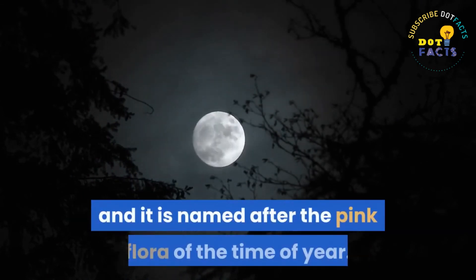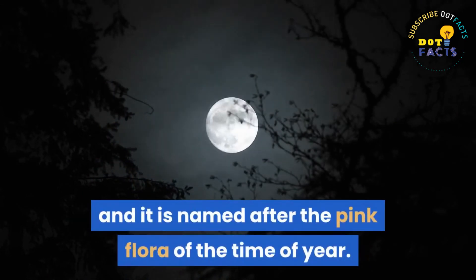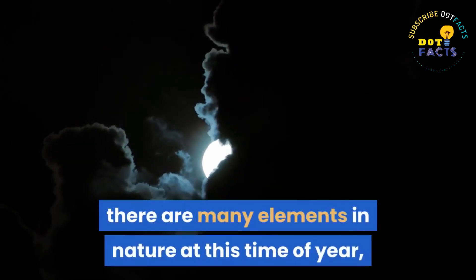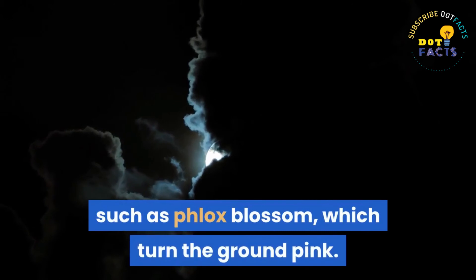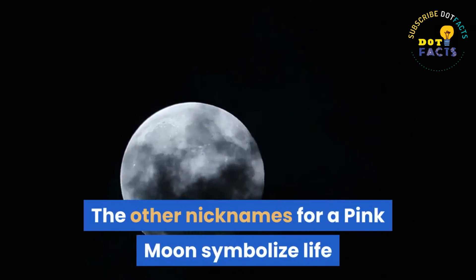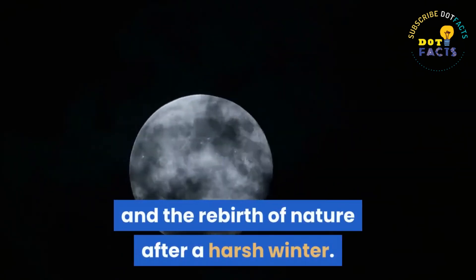In conclusion, a pink moon is a full moon that occurs in April, named after the pink flora of the time of year. Although the moon itself is not pink, there are many elements in nature at this time of year — such as phlox blossom — which turn the ground pink. The other nicknames for a pink moon symbolize life and the rebirth of nature after a harsh winter.